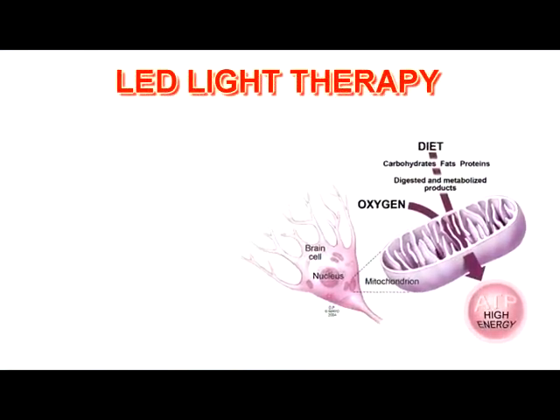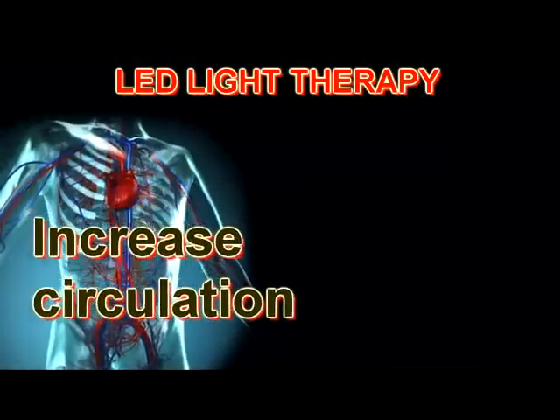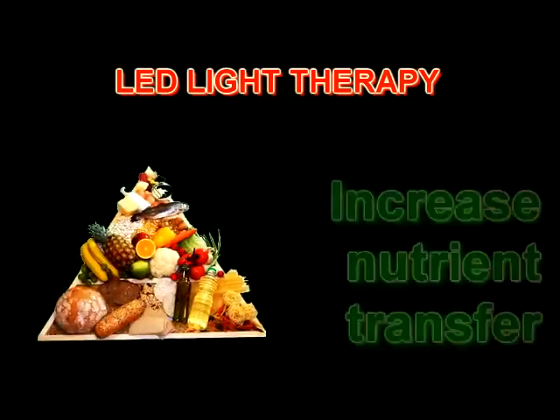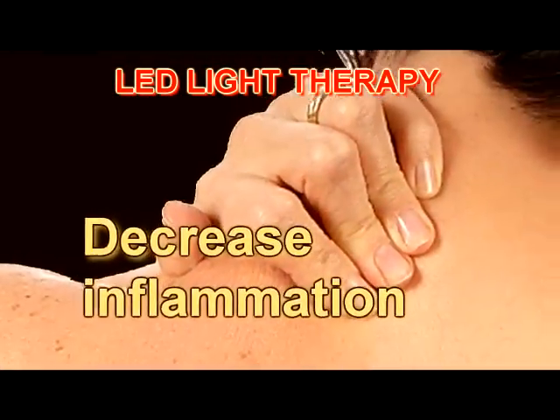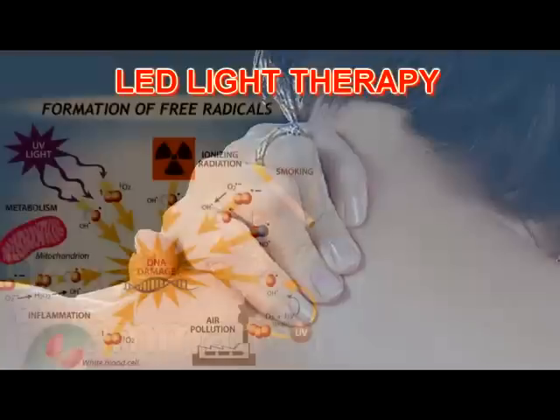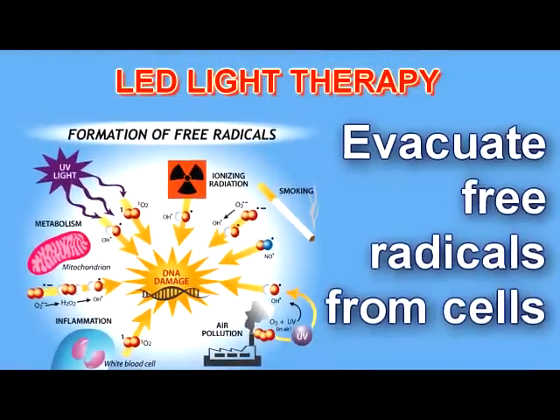Light therapy has been proven to increase energy in the cells, increase circulation in the cells, increase nutrient transfer within the cells, decrease inflammation in the cells, and accelerate the evacuation of waste and free radicals from the cells.